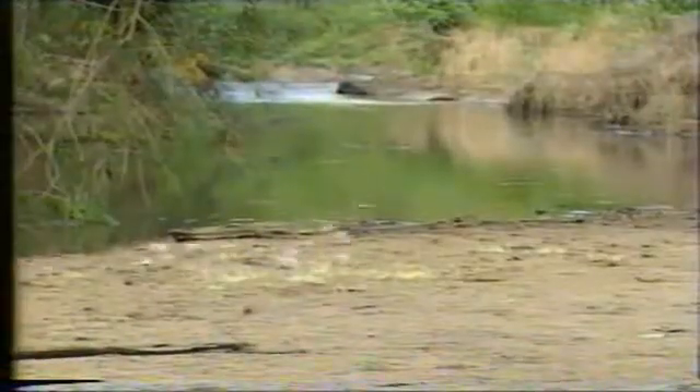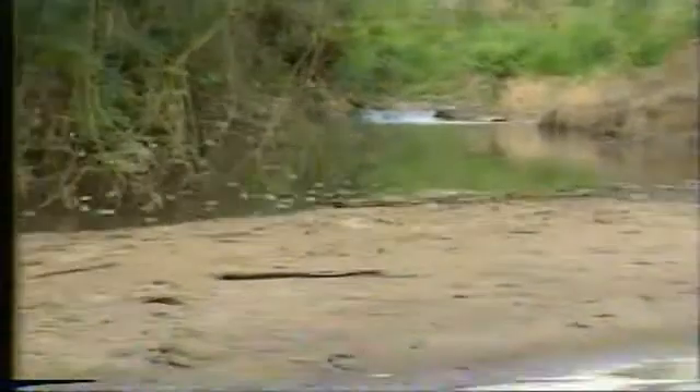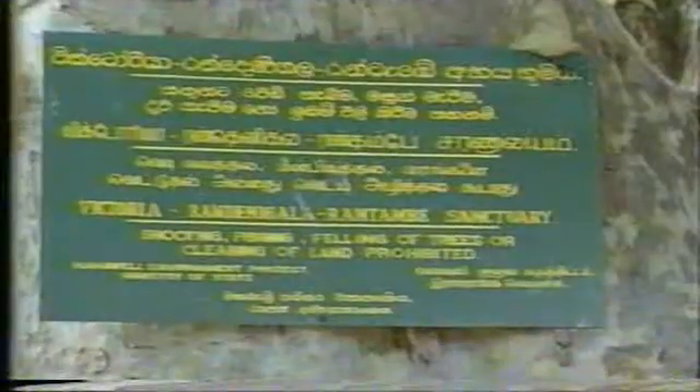The Rantanbe area has been the traditional habitat for a wide variety of endemic and migratory birds, as well as animals. Therefore, environmental concerns are of particular importance. In fact, the special significance of this area was acknowledged when it was declared a sanctuary at the request of the World Wildlife Fund.